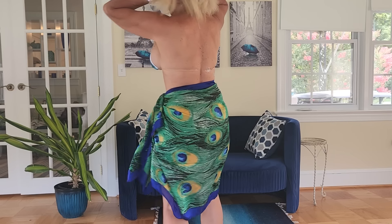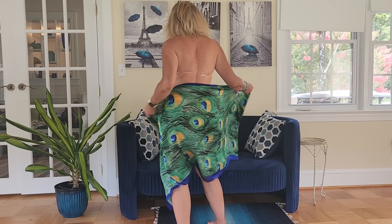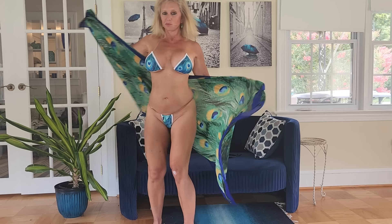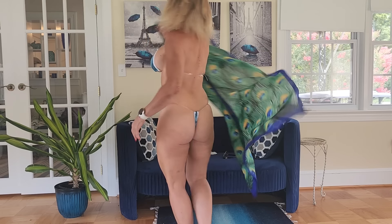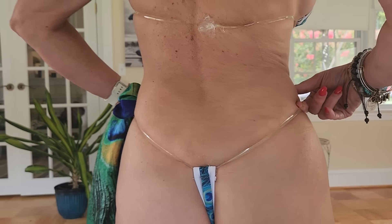I like it. Very skimpy indeed — not much to the back.